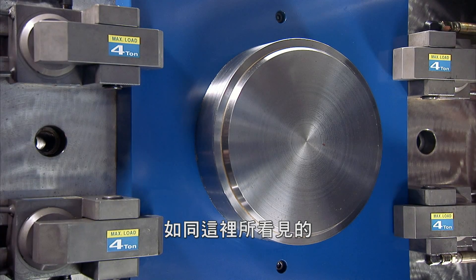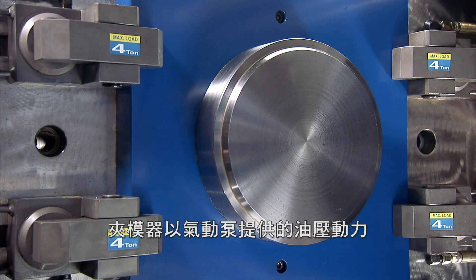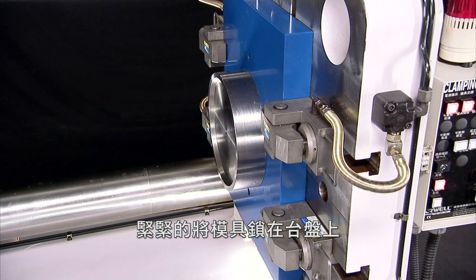As we see here, the mold clamps are locking the mold securely in place in the machine with hydraulics powered by the pneumatic pump.